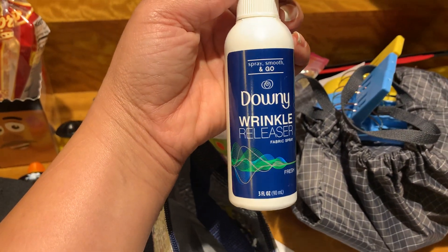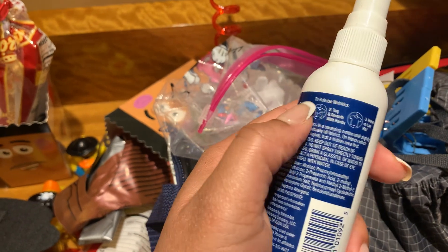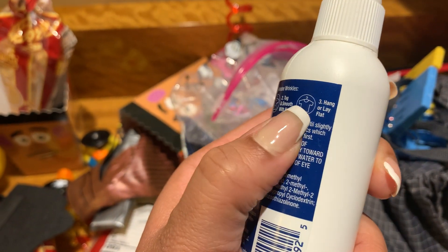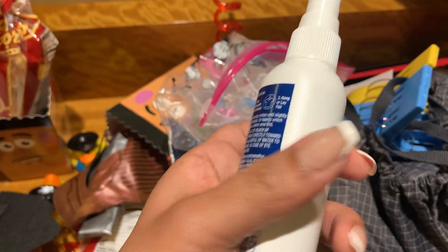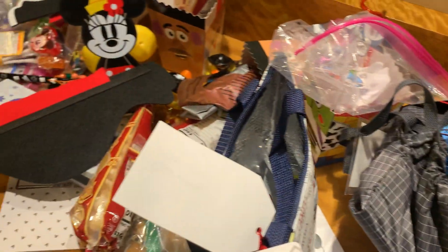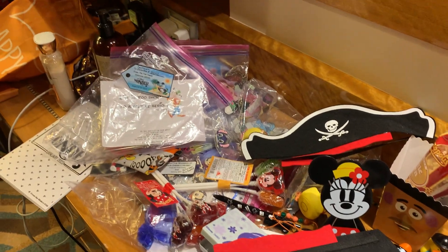We got a set of little clips, though we didn't use those either. And then this tote bag with some more Mike and Ike candies and stuff inside. We also got this wrinkle releaser, which we actually did use quite a bit — you spray, tug, and smooth with your hands, then hang or lay flat. And that is everything we got in our fish extenders!